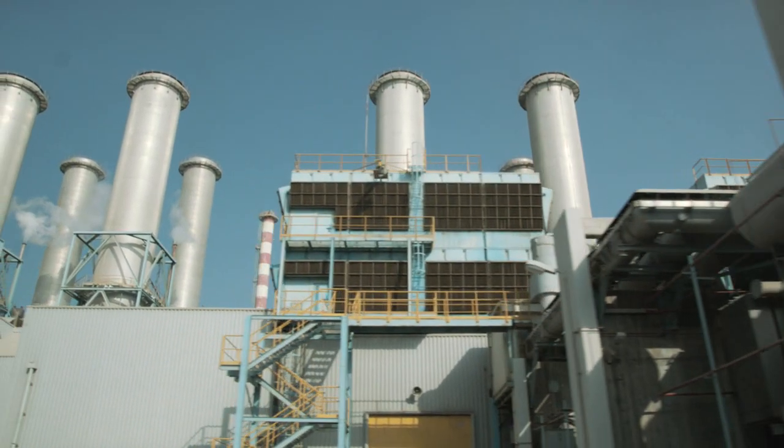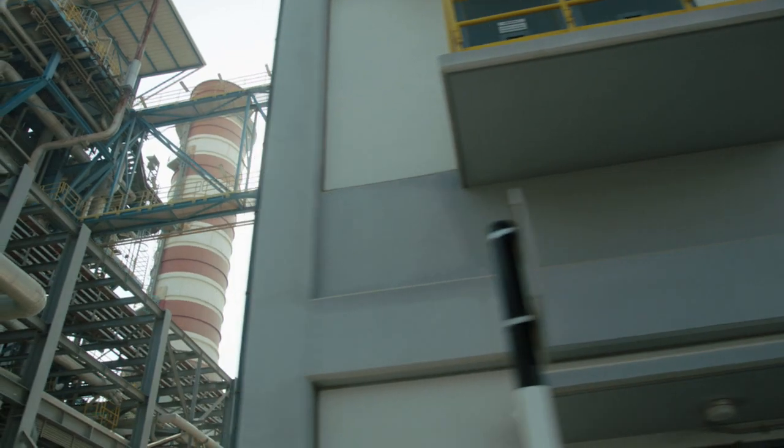We have 25 gas turbines installed in Dewa. Siemens machines in general are very reliable. The fleet, 68 percent, is Siemens machines — E and F class.